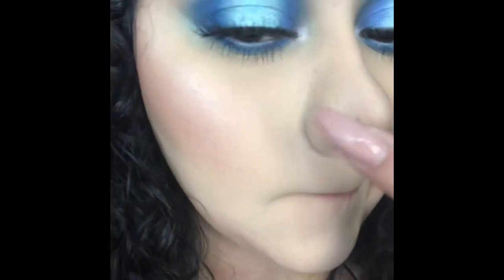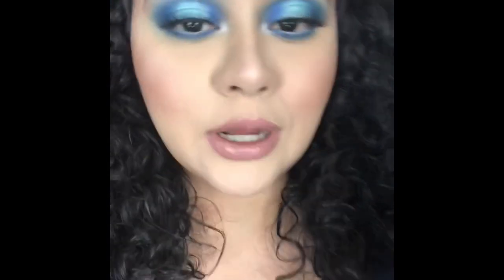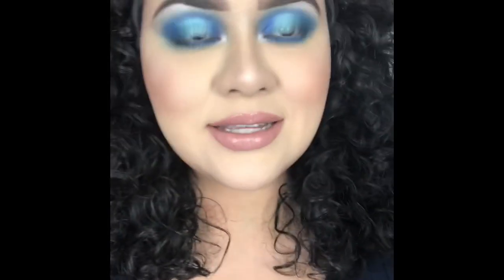Here's a close-up of my foundation — it's only been an hour since I've been wearing it. I'm getting some creasing around my nose, but that always happens no matter what foundation I use.